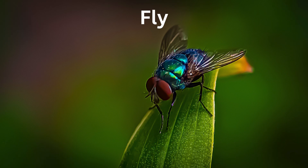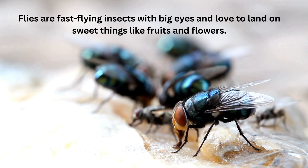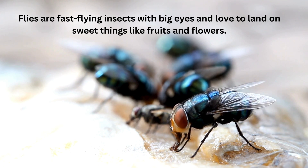Fly. Flies are fast-flying insects with big eyes and love to land on sweet things like fruits and flowers.